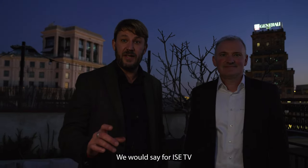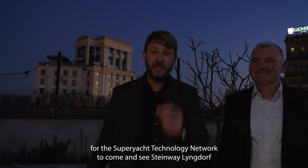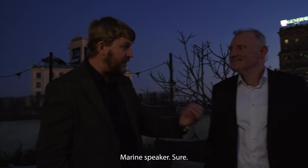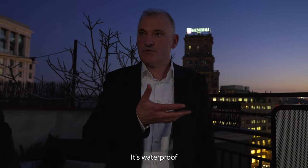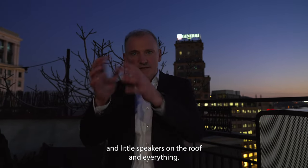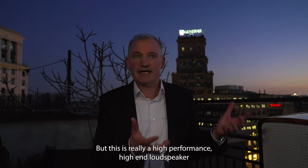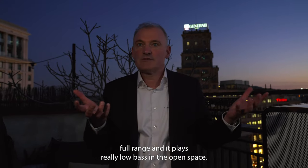We're back for ISE TV, actually here in the center of Barcelona on this beautiful rooftop of the Super Yacht Technology Network to see Steinway Lyngdorf. This is an outdoor speaker — it's splash waterproof, it's called the marine speaker. It's a full-range loudspeaker. There are plenty of outdoor speakers like playing stones and little speakers under the roof, but this is really a high-performance, high-end outdoor speaker — full range, and it plays really low bass in open air.